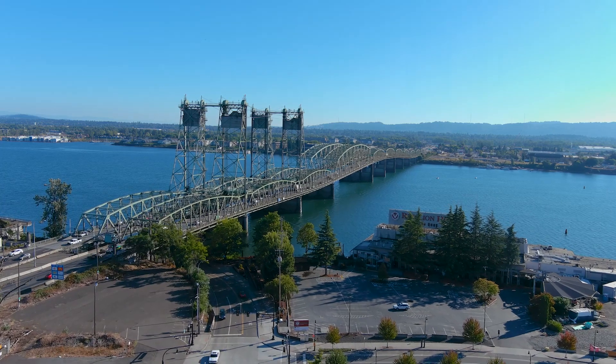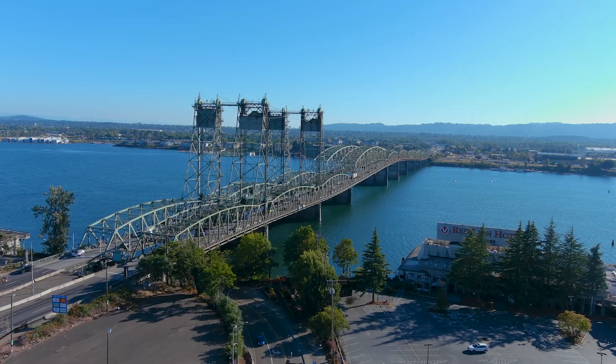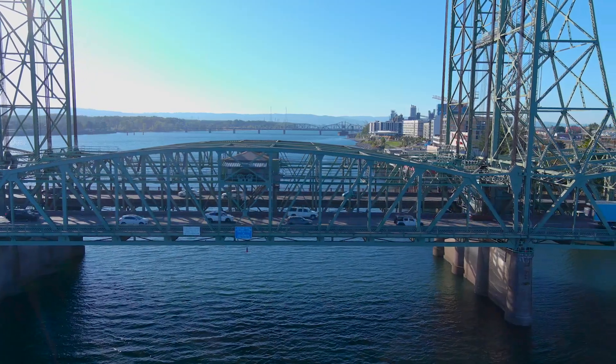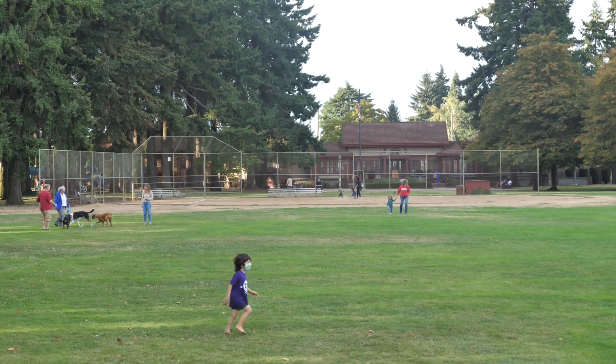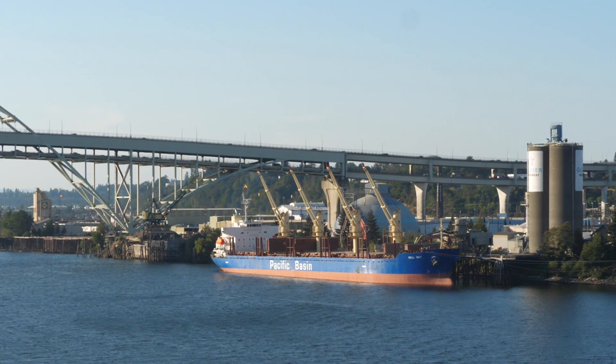The Interstate Bridge carrying I-5 across the Columbia River is one of only two river crossings linking Vancouver, Washington and Portland, Oregon. Over 143,000 vehicles cross the bridge each weekday. Interstate 5 is a critical connection between Oregon and Washington that supports local jobs and families and is a vital trade route for regional, national, and international economies.